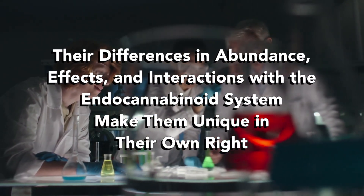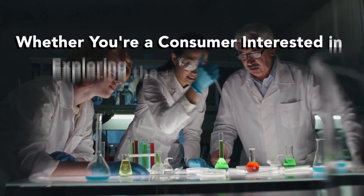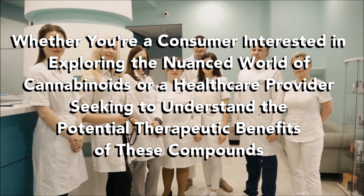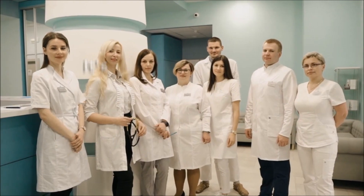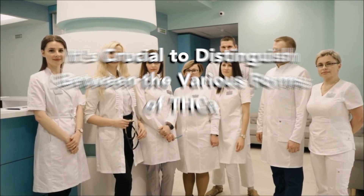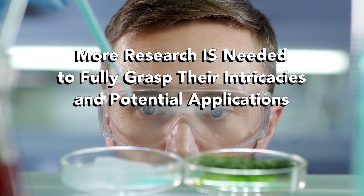Their differences in abundance, effects, and interactions within the endocannabinoid system make them unique in their own right. Whether you're a consumer interested in exploring the nuanced world of cannabinoids or a healthcare provider seeking to understand their potential therapeutic benefits, it's crucial to distinguish between the various forms of THCA. More research is needed to fully grasp their intricacies and potential applications.